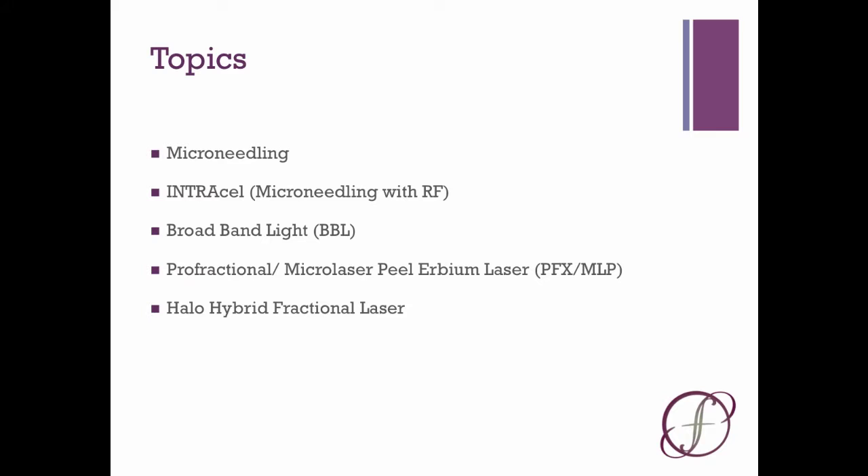Microneedling is not new, but very popular because of the minimal downtime. You can also enhance your results by combining it with additional procedures and products such as growth factors. We're also very proud to be one of the first in our region to offer Intracel, which combines the ease of microneedling with the power of a more dramatic laser procedure using a type of heat called radiofrequency.